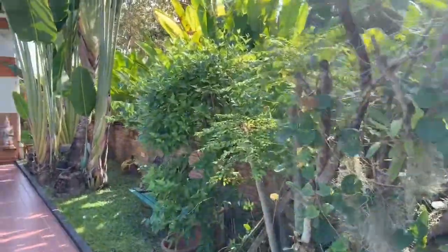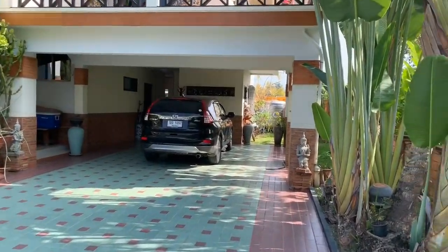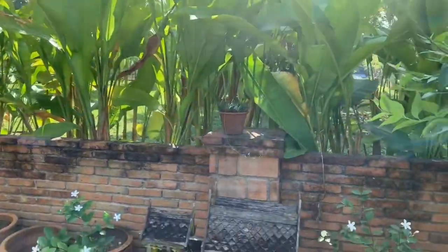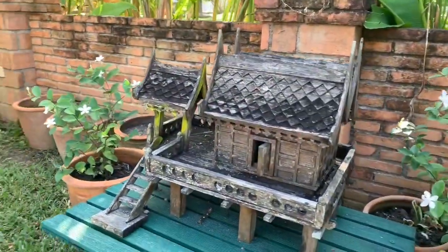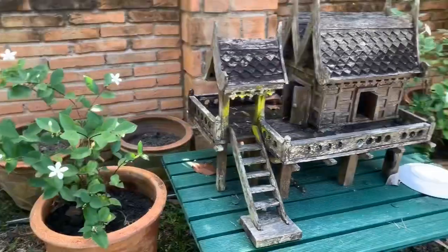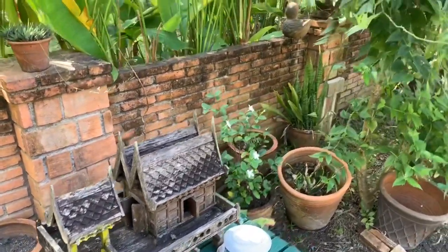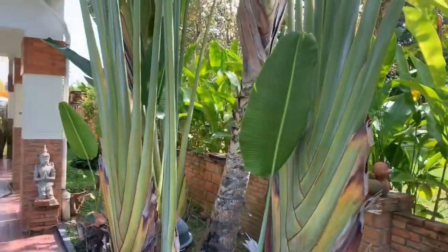Most houses in Chiang Mai, North Thailand have spirit houses, and here's ours — this is our spirit house. The rainy season just finished, so I need to do a little bit of a cleanup of that.